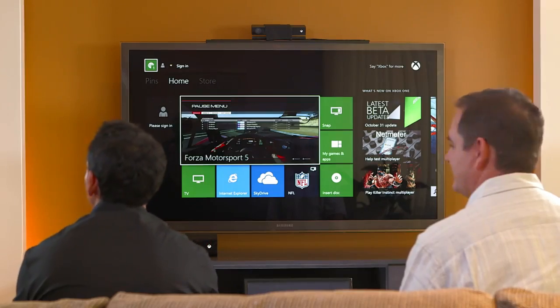Hi, I'm Yusuf Mehdi. I'm here with Mark Whaden. Hey everyone. We're from the Xbox team, and we're going to walk you through the Xbox One user experience on a real live Xbox One machine. We want to focus on how games and entertainment come together to create some real magical experiences for you. Let's go ahead and just jump right in.